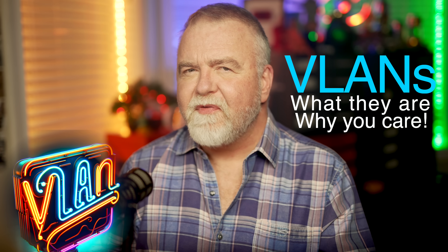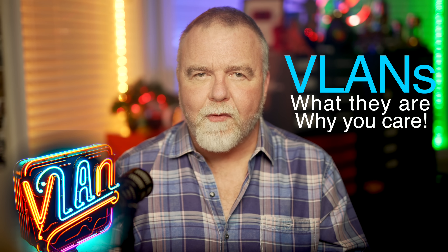Hey, I'm Dave. Welcome to my shop. Today in Dave's Garage, we're talking about VLANs and why you should likely have one.